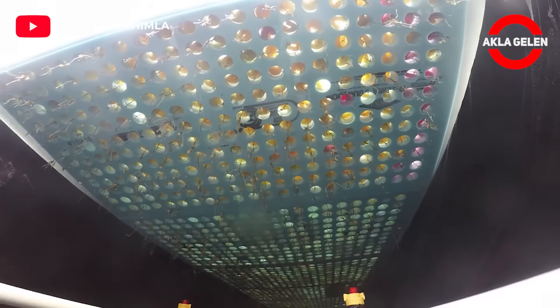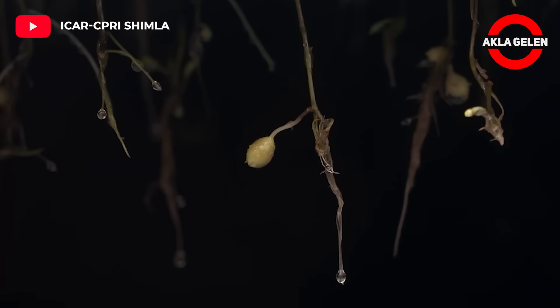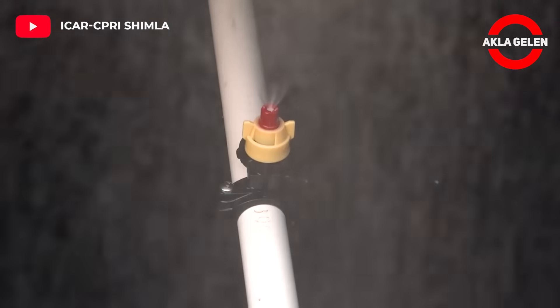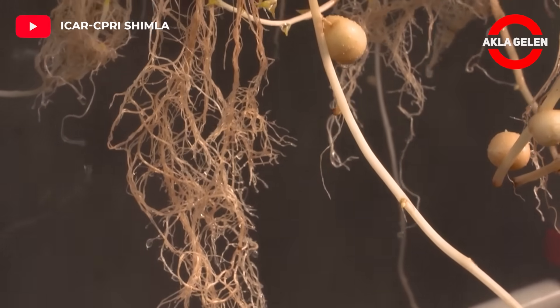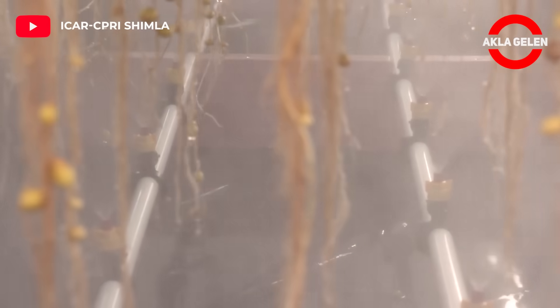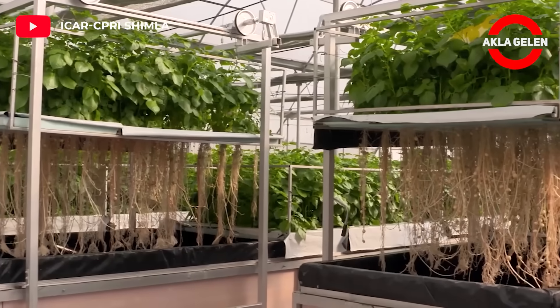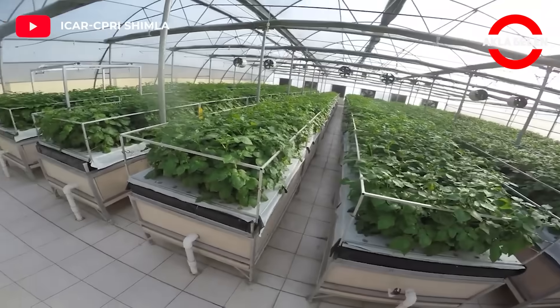Applications for aeroponic potato production are becoming increasingly common in the world, especially in China, Korea and India. Aeroponic potato production is a system that is generally applied in the form of fogging in an environment without light.